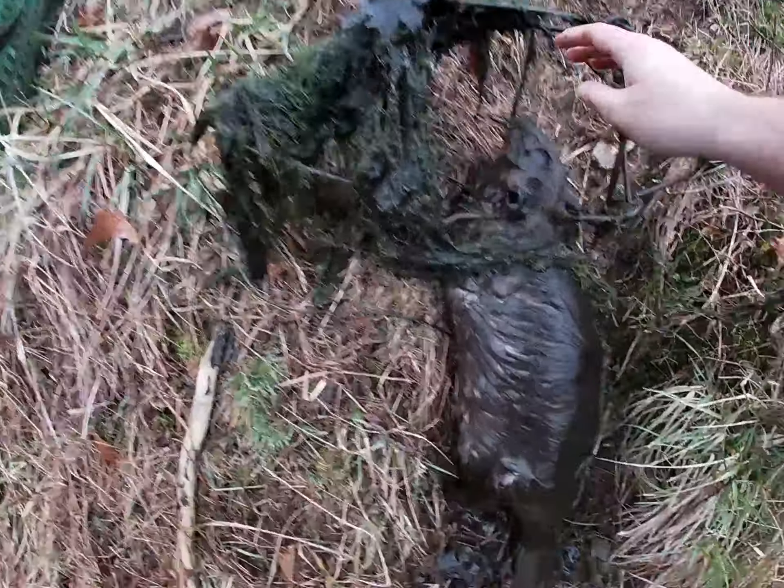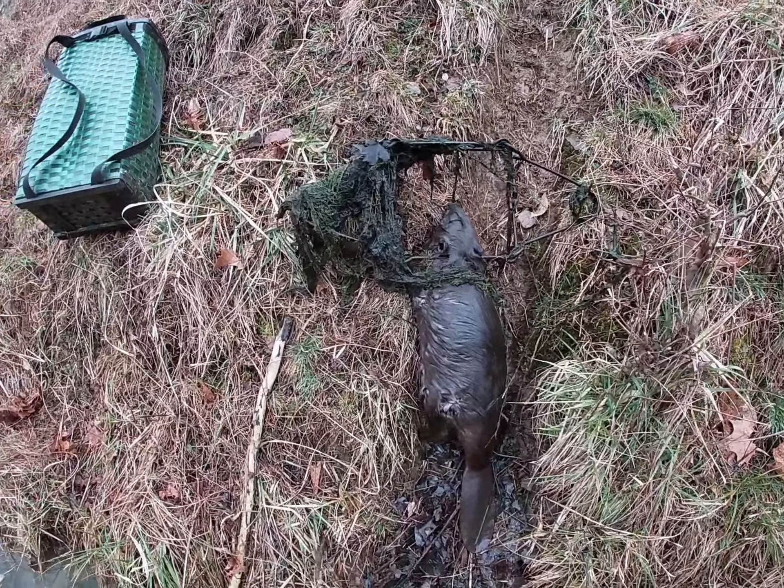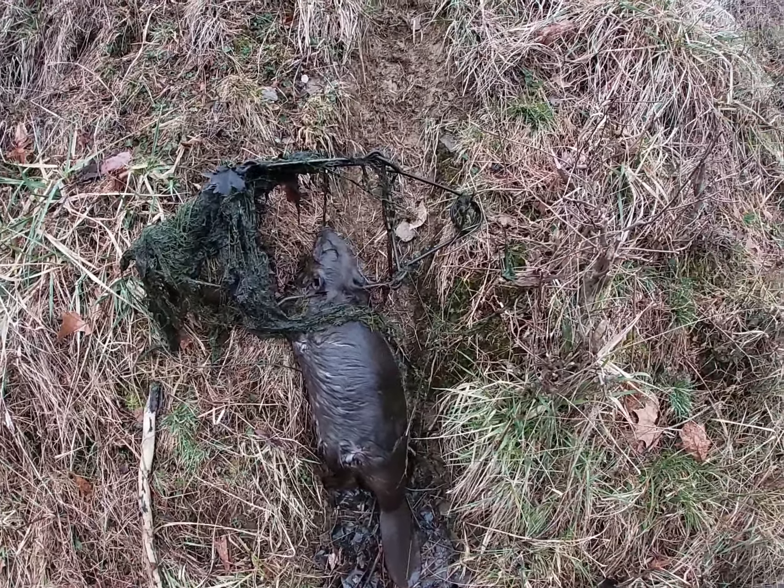Put him up on the bank. That's a smaller beaver, but they do just as much damage as a big one. Let me get this thing out of here and I'll get right back to you guys.